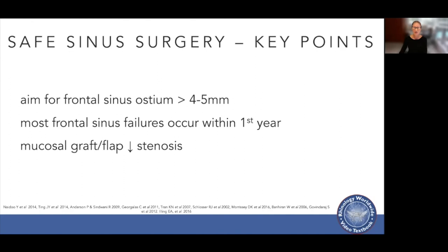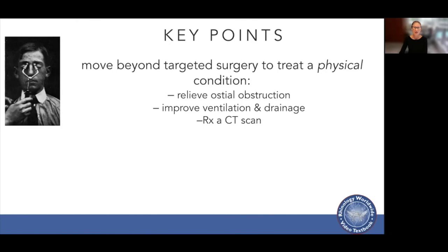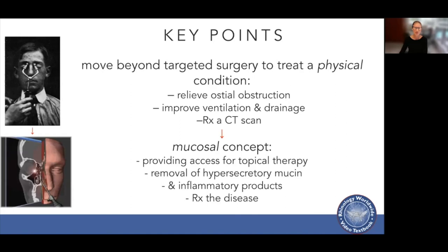We also need to consider a change in philosophy — moving beyond targeted surgery to relieve obstruction, improve ventilation and drainage, and treat a CT scan. This approach is not effective. We need to move on to the mucosal concept, where surgery provides access for topical therapies, removes hypersecretory mucin and inflammatory products, and we are actually treating the disease rather than the scan and anatomy.